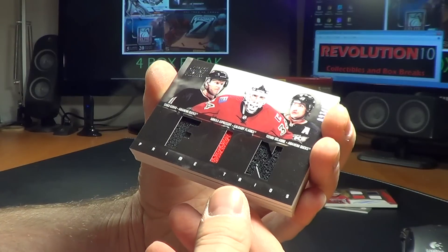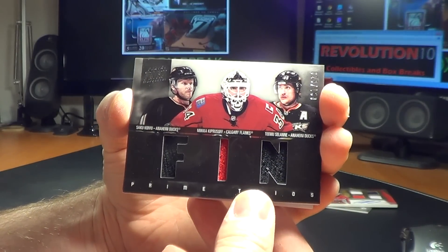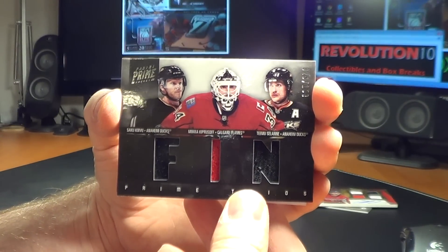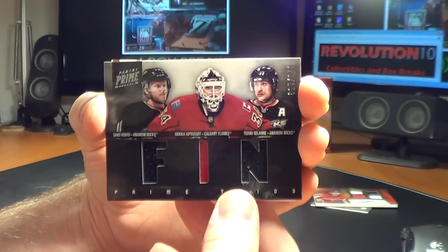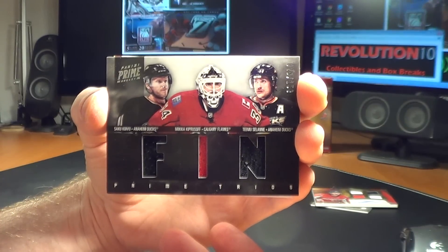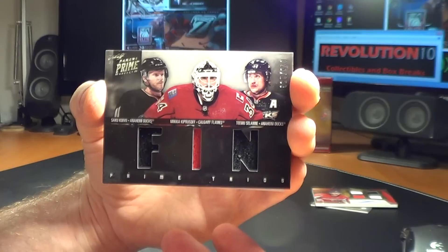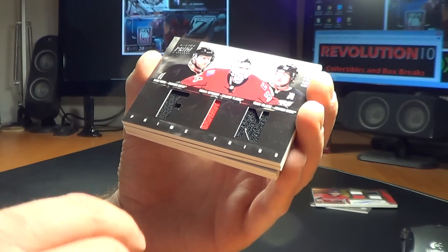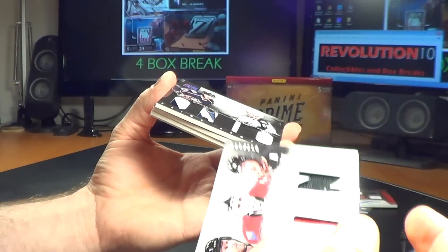This is going to be a random — these are Finnish players. This is going to be random between the Ducks and the Flames: Saku Koivu, Mika Kiprasov, and Timo Solani. Since there's two Ducks and one Flame, we put each name in twice, so the Ducks are in there four times and the Flames twice. On the third push of the button, whoever is in the number one position will get it. Prime Trios, number 28 of 150 — that's a nice card.